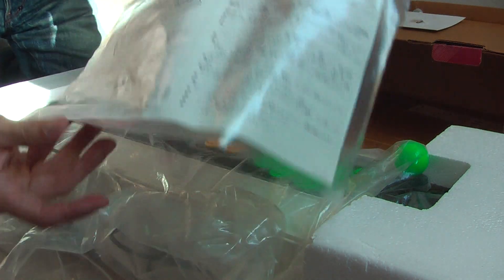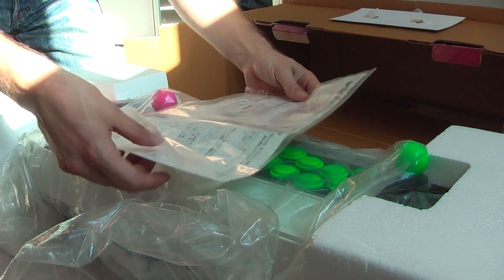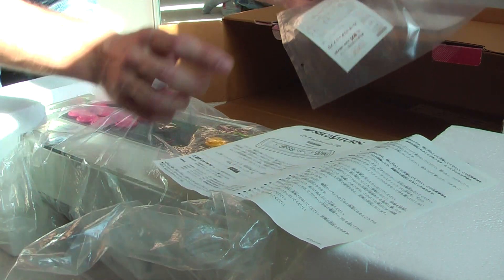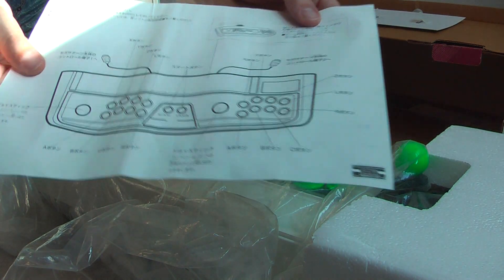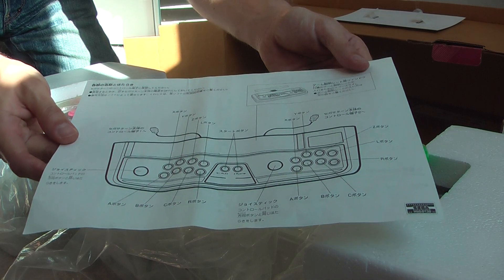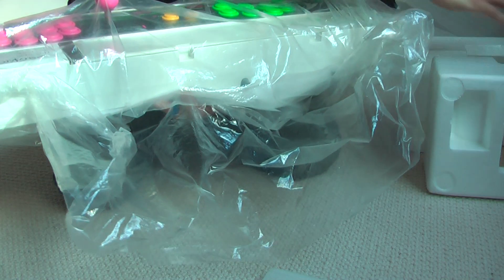It also comes with instructions — like so. It's a single piece of paper with some kind of registration card. It's obviously fairly basic — it just tells you this is the joystick, plug it in, get on with it.